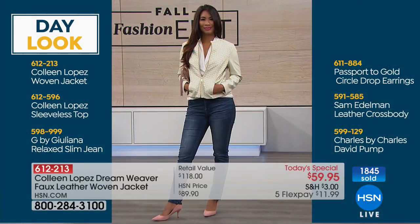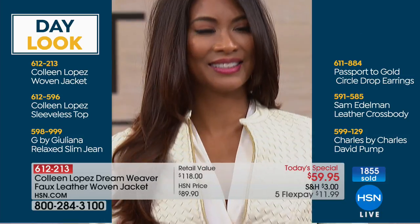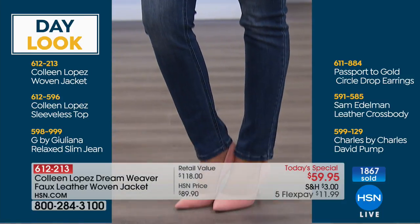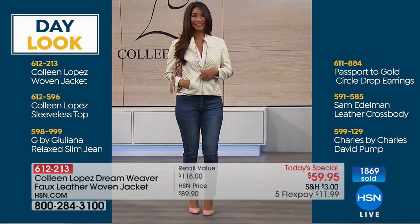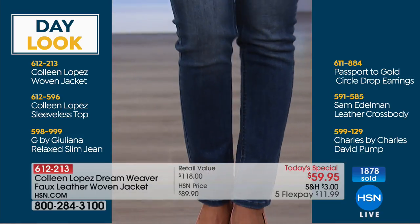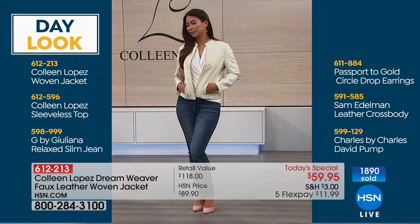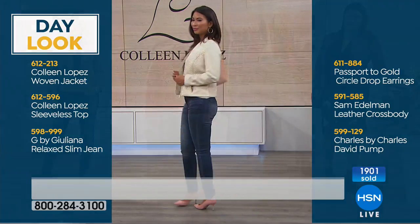Bonnie has hers on the way. Let me show you: Annette has a little more of an evening look with her lace overlay skirt, and Val shows how easy it is to pair with just your favorite jeans — so cute all pulled together with the jacket and little sleeveless top. We also have the relaxed slim jean, passport to gold circle drop earring, Sam Edelman leather crossbody, and a Charles by Charles David pump. It's $59.95 on five flexible payments — $11.99 on your credit card.